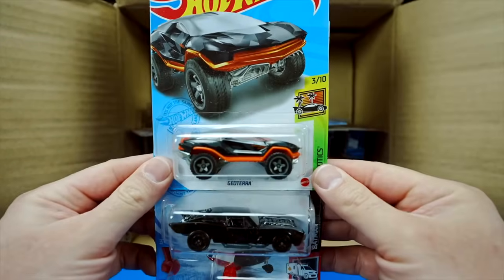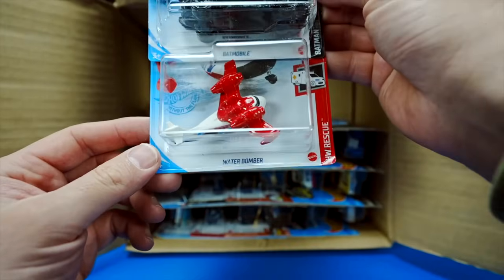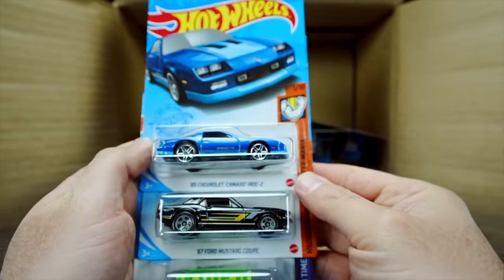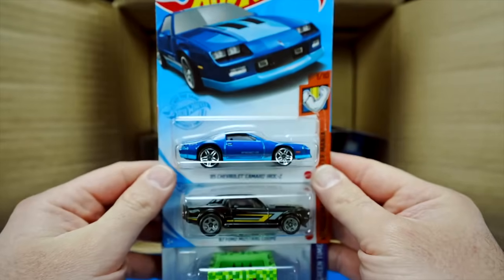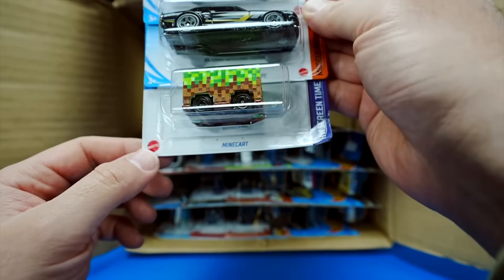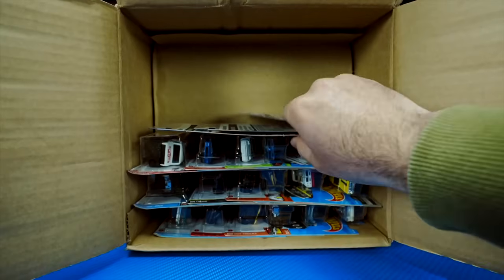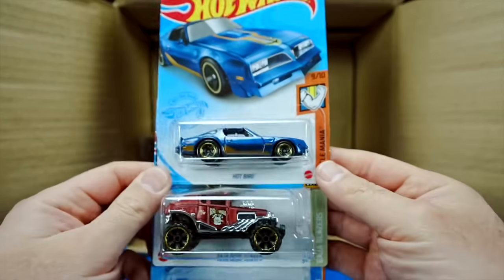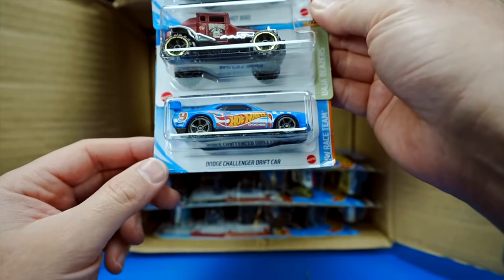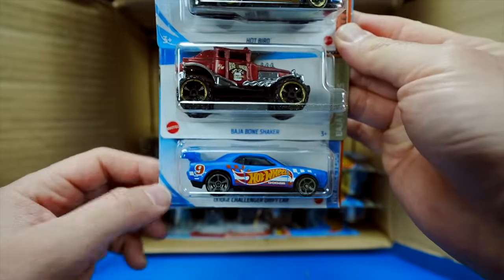We do have the Geo Terra, the Batmobile, and Water Bomber. We've got the 85 Chevrolet Camaro IROC-Z, the 67 Ford Mustang Coupe, and the Minecart in a new color variation. We've got Hot Bird, which is a Firebird, the Baja Bone Shaker, and the Dodge Challenger Drift Car in that nice Hot Wheels Racing Team livery.